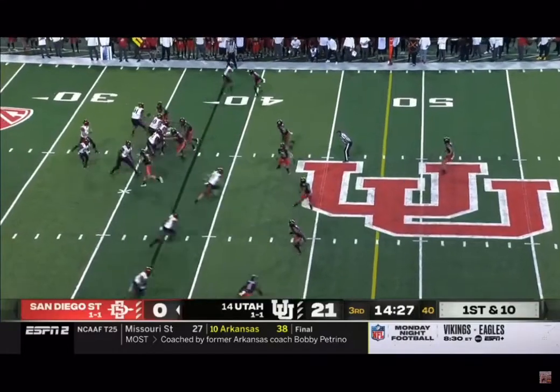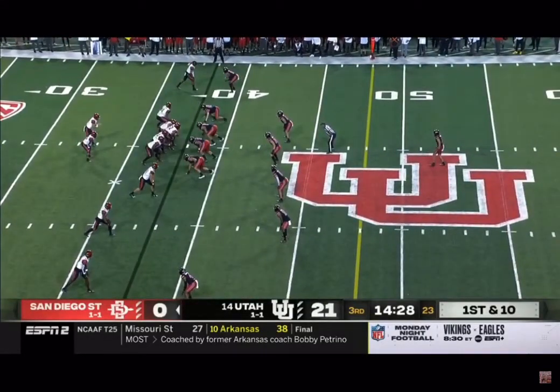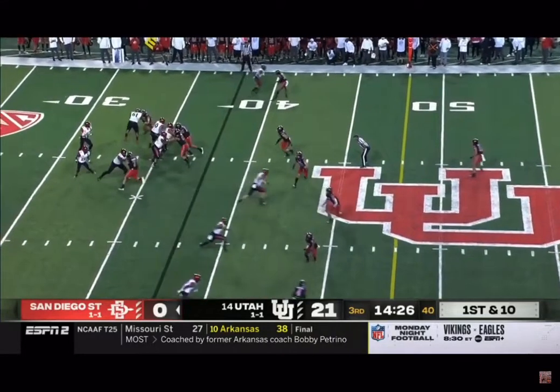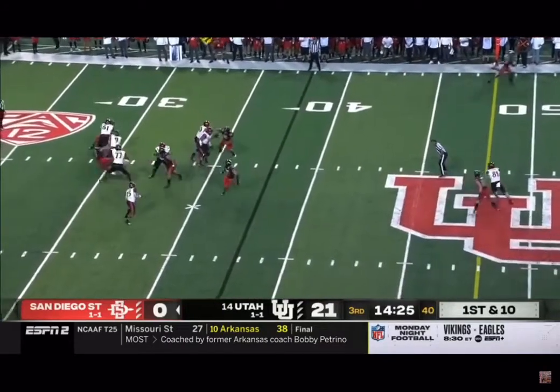I wanted to show this pass rush by Van Fillinger, playing the left defensive end right here for Utah. He's going to widen his guy out by just a vertical lineup. That guy's got to slide deep to try to get out to Van's speed. And as Van comes deep, he's going to swipe those arms and dip right underneath.